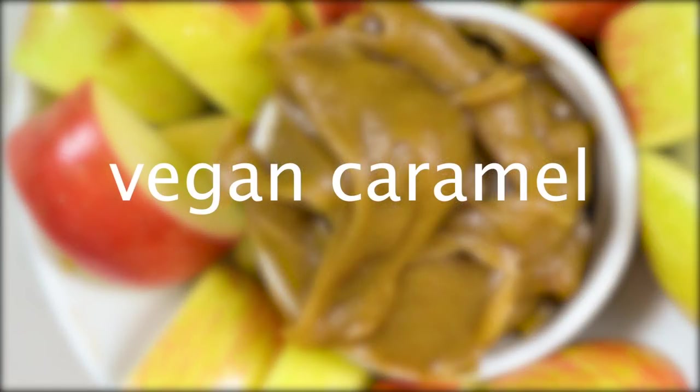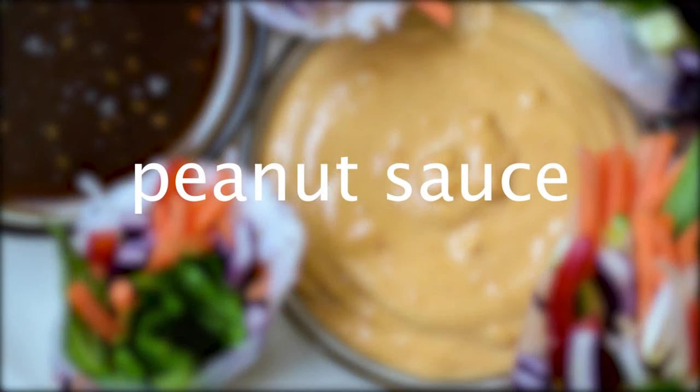Vegan caramel — it's pretty much dates made into a caramel sauce. Put it in the jar then put it on ice cream. Our peanut sauce — we use this on our spring rolls. My brother would take a bath in it if he could, so he would be a very happy recipient of our peanut sauce.